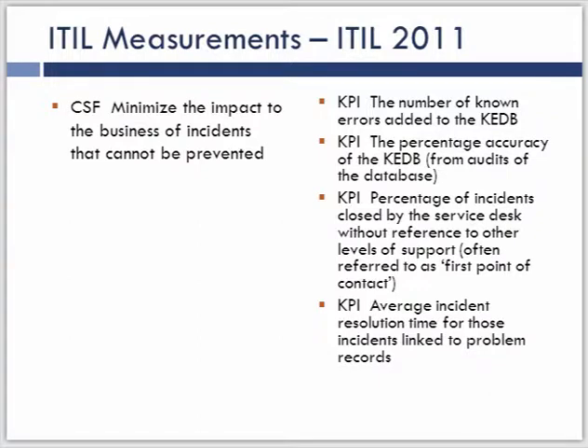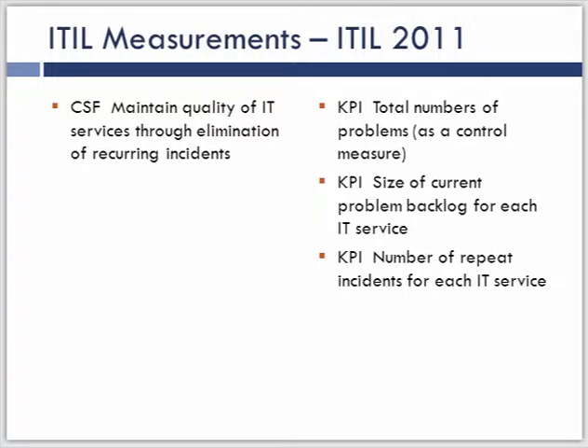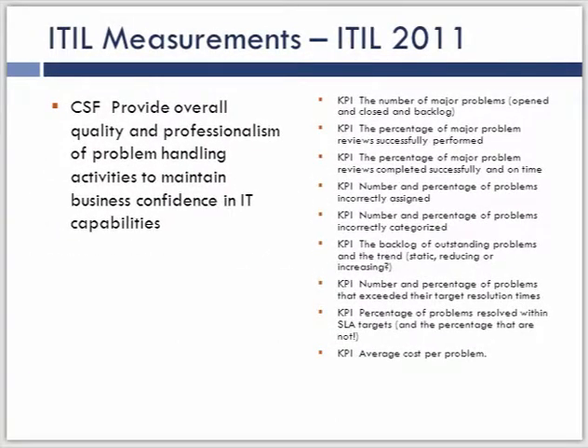From the 2011 version of ITIL, we begin to see emphasis on critical success factors — things that we have to have for problem management to be successful — with KPIs attached to that value creation. Critical success factors include value creation and minimizing impact to the business, for which there are four KPIs. We have maintaining quality of IT services through eliminating recurring incidents, with three KPIs indicating achievement of that goal. And providing overall quality and professionalism in problem handling — lots of metrics tied to that value creation from an ITIL perspective.